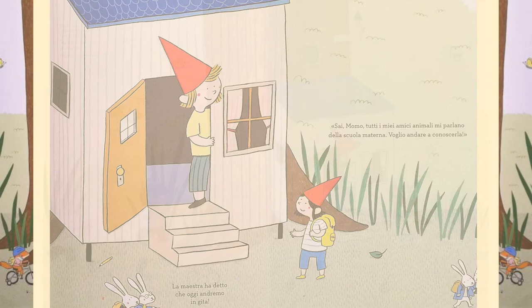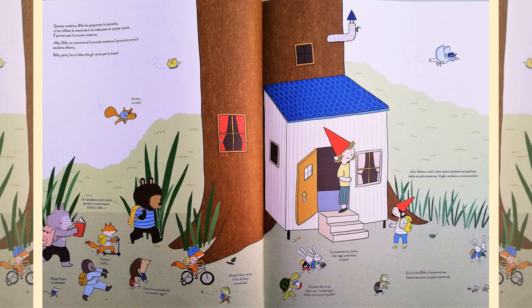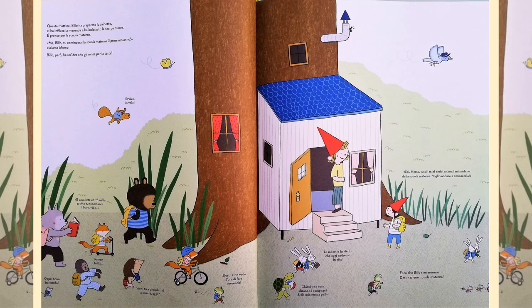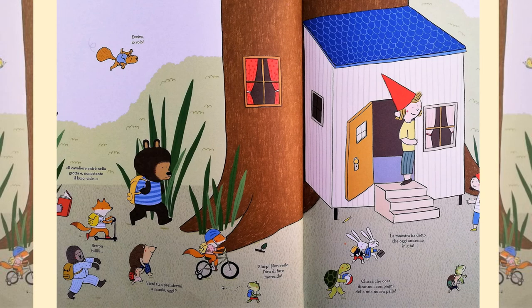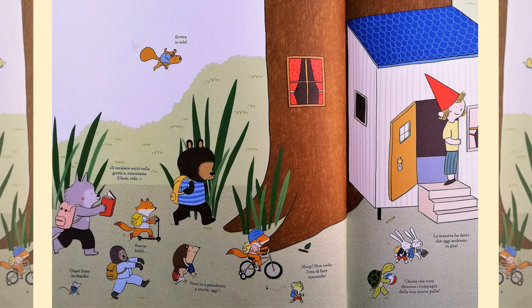Can you see all the other animals getting ready to go to school? Some are walking, some are on their bikes and some are not even awake yet. You know, Mum, all my animal friends have been talking to me about nursery school. I want to go and find out all about it. So off Billo goes to discover nursery. Behind the garden wall, Billo comes across the mouse nursery school.